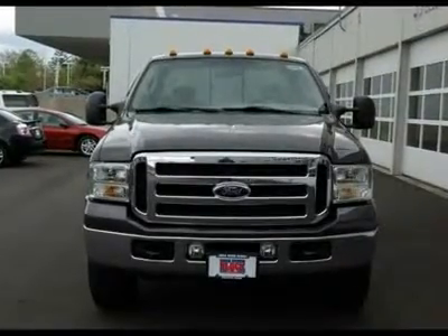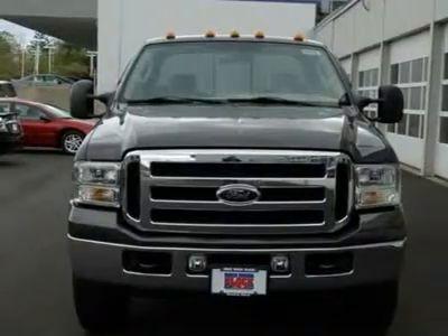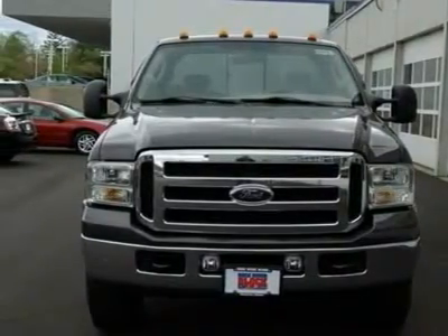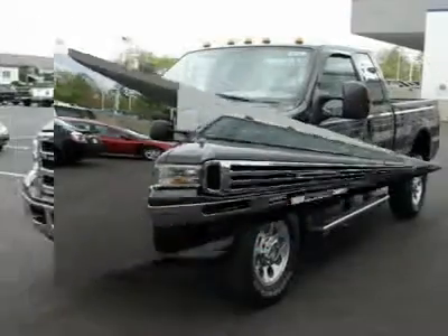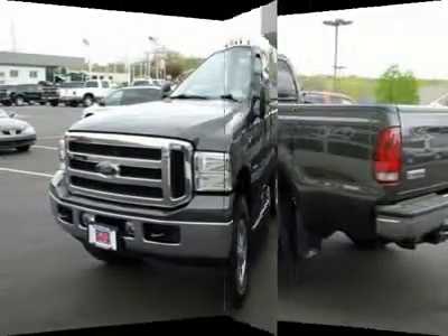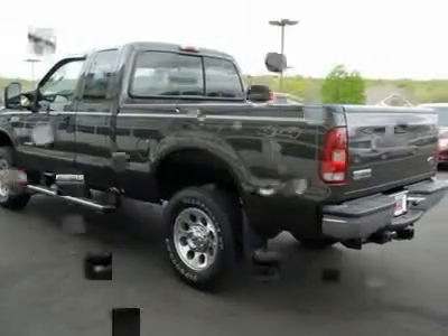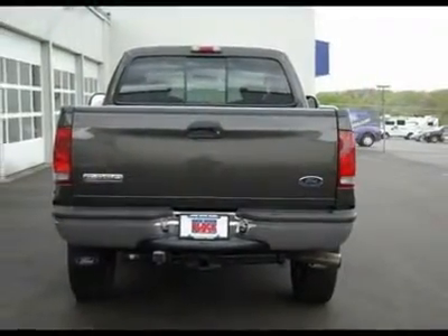Super clean and sharp local diesel trade. XLT Super Cab Super Duty 1-ton single axle 4X4 with the Power Stroke diesel, Tow Command trailer brake, mirror system, upfitter switches, and trailer tow chrome package. Go to work or play today with this extra nice HD truck.